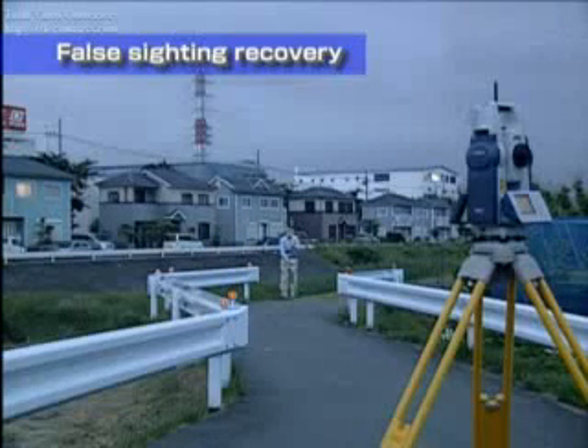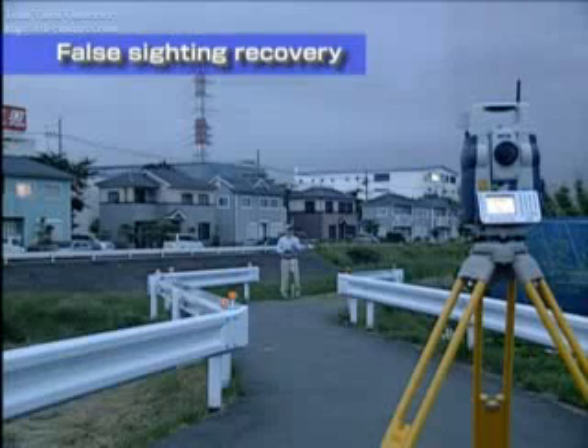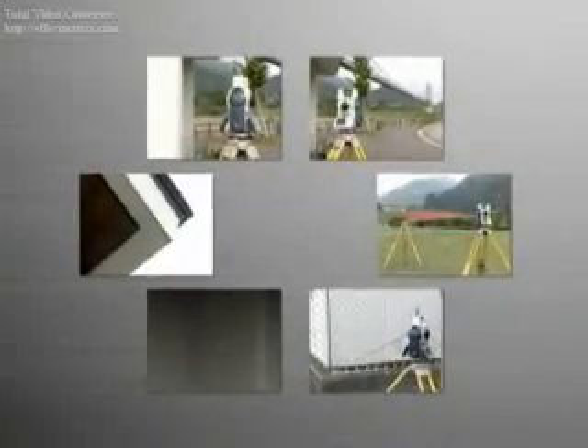With the on-demand remote control system, the total station senses the prism-side laser and quickly rotates in the direction of the prism. Reflectorless measurement can even be performed during remote control, further broadening measurement possibilities.